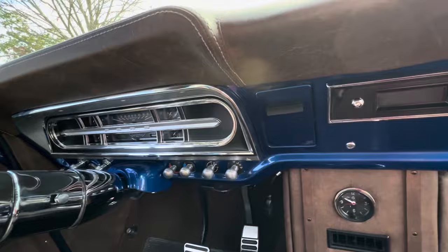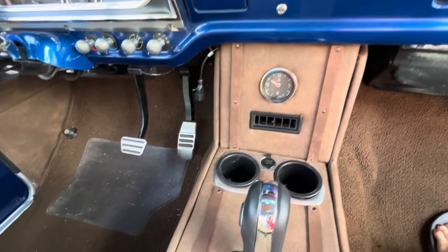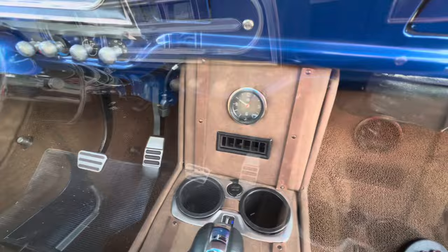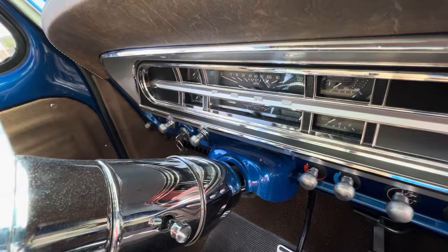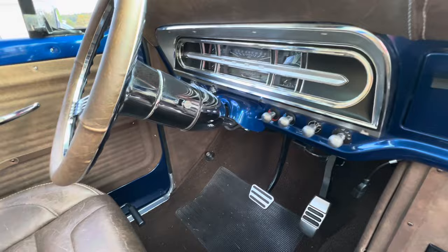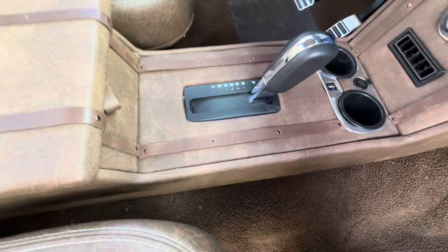Is the steering wheel original? No, it's an aftermarket tilt column, chrome column. The shifter came out of a Ford King Ranch, which we incorporated into the console — it's set up for the six-speed automatic. The gauges are Dakota Digital, which gives me gear display readout, water temperature, tach, speedometer — the whole setup.